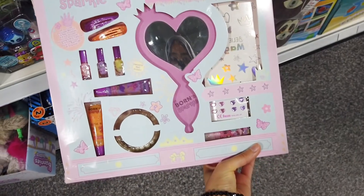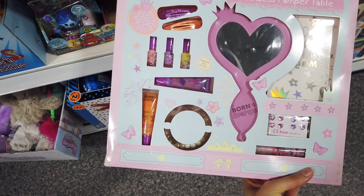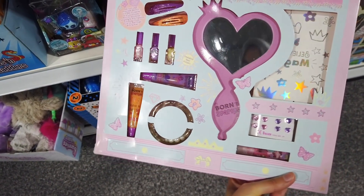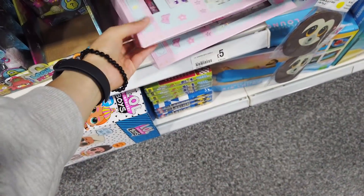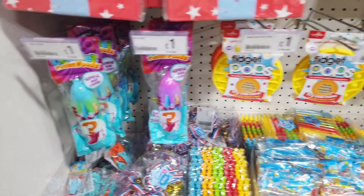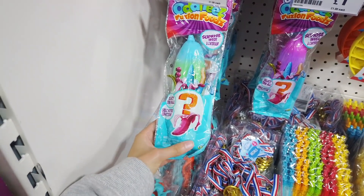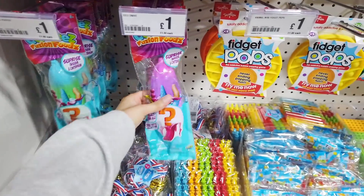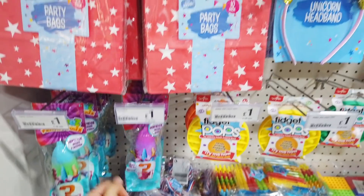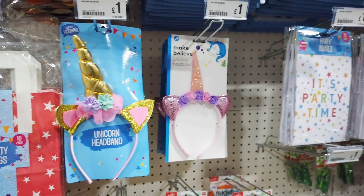Nice Christmas gift here — five pounds. You've got a mirror, lip balm or lip gloss, nail varnish, stickers — quite a lot in there. They've got a few new things in the party section. Some party bags — ten in the pack — and unicorn headbands.